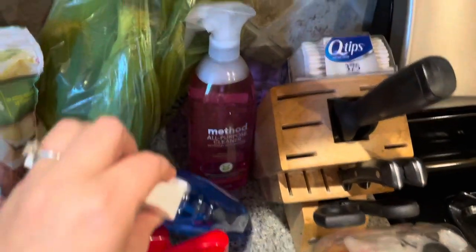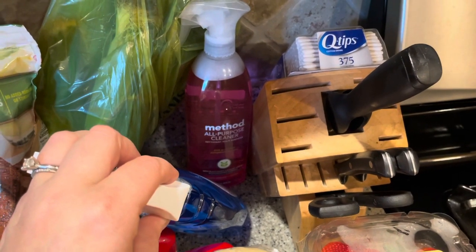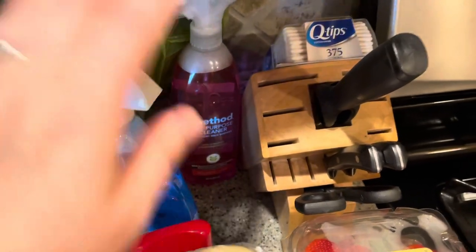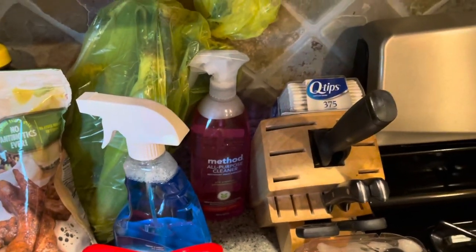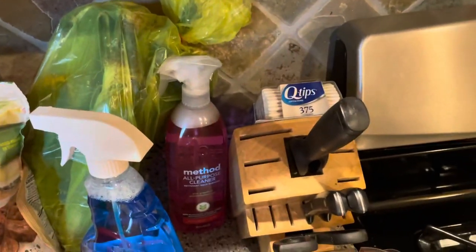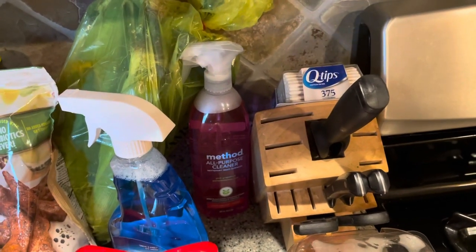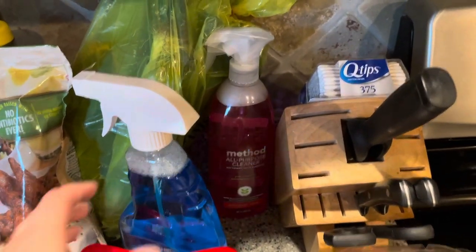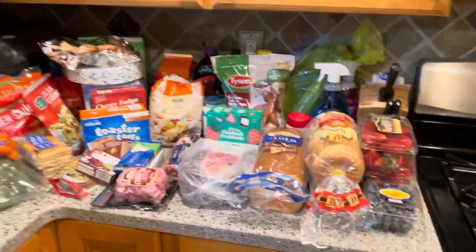I got some glass cleaner. I was kind of surprised — Meijer didn't really have a great selection of multi-purpose sprays and Aldi didn't either today. So I just splurged a little bit and got the Method spray, because Method is a lot more expensive than just the generic. That's also why I don't really shop at Grove much anymore — it's just kind of expensive. And then last but not least, I got some Q-tips, and that is everything we got.